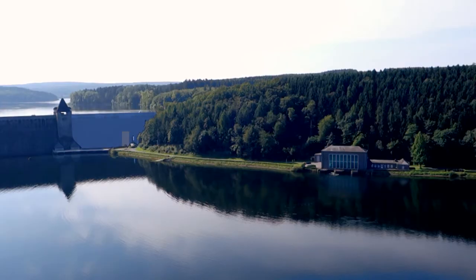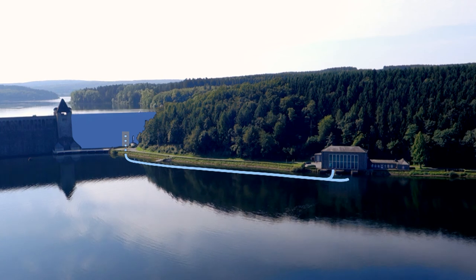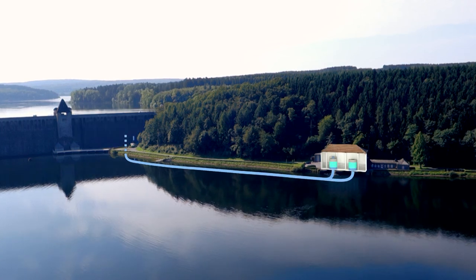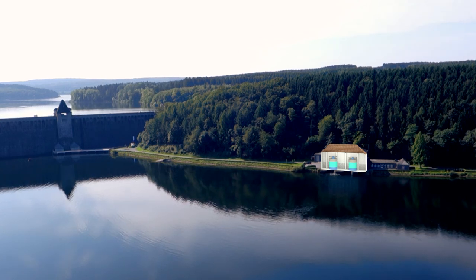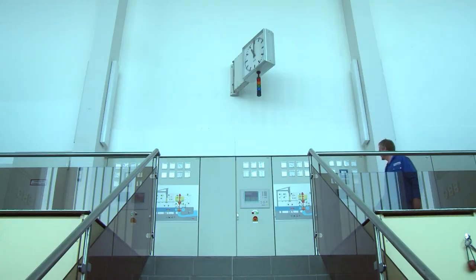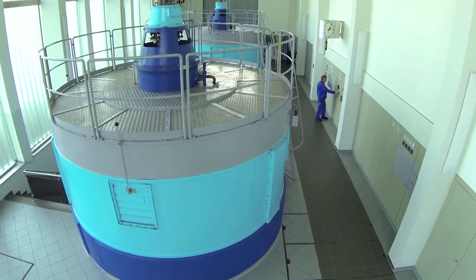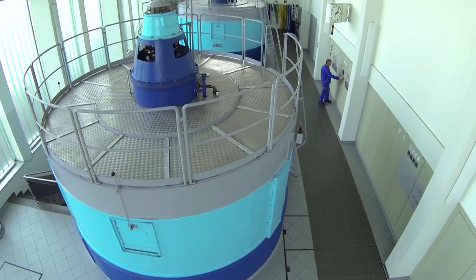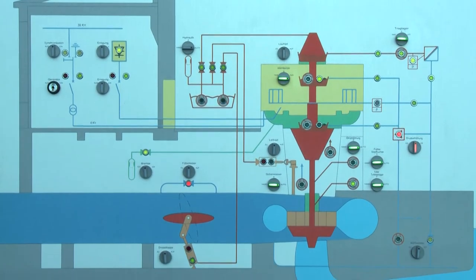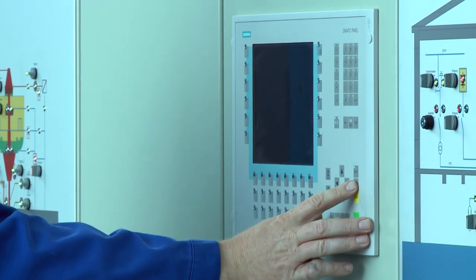During normal operations, the water is not released via the dam but through a steel-clad tunnel of 200 meters in length. This tunnel runs from the dam to the power plant, where the water produces enough energy for 3,500 households. After termination, the water is released into the compensating reservoir, usually on the morning of a working day, as this is the time when generated electricity sells best.